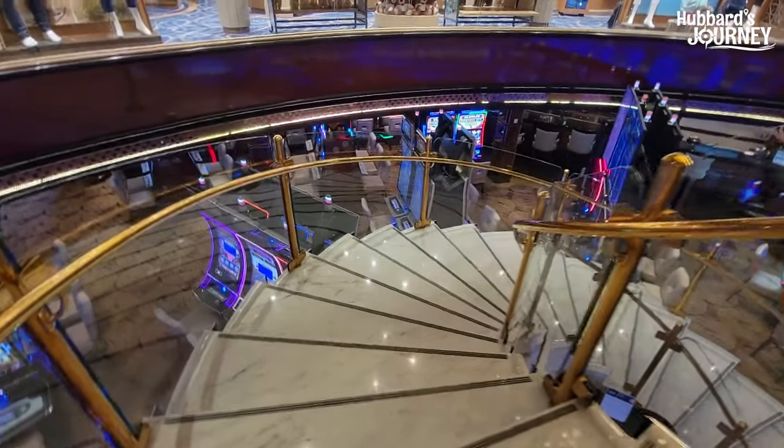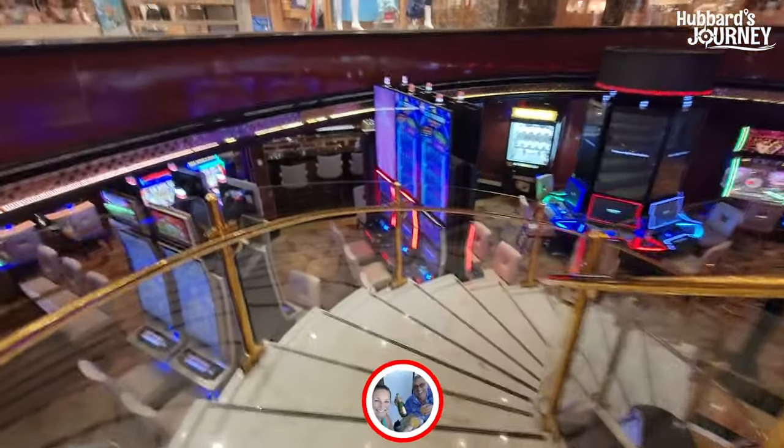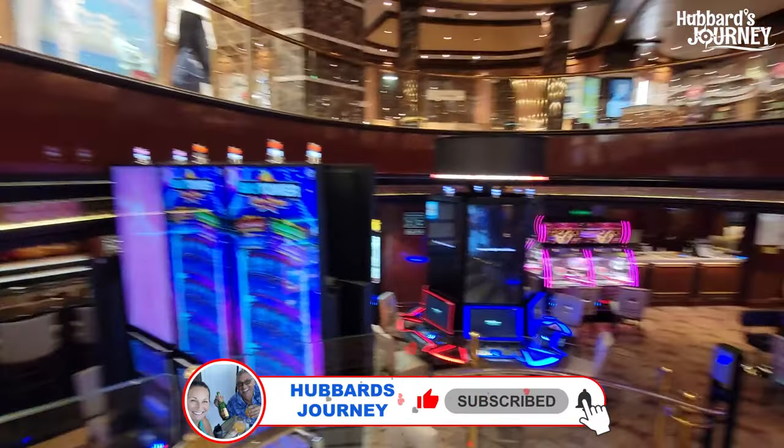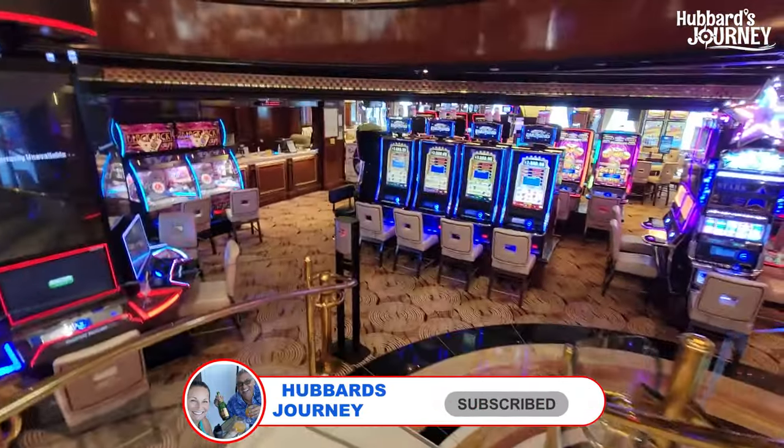Hey, thanks for coming along. At the end of the video, I've got cameos of all the casino staff and beverage staff. And we got some slot play too. I'm going to love this place.